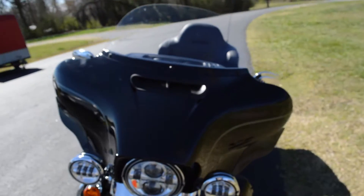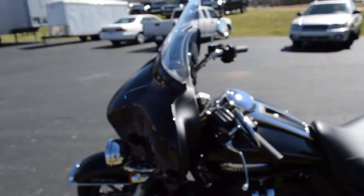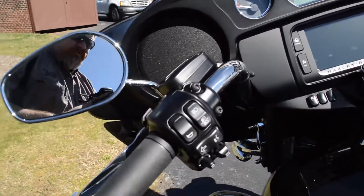We've got the split stream air vent up on the Batwing fairing. That helps reduce head buffeting and makes for a smoother ride.